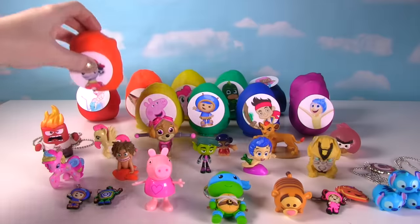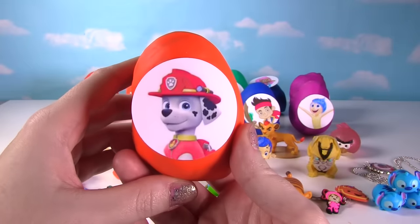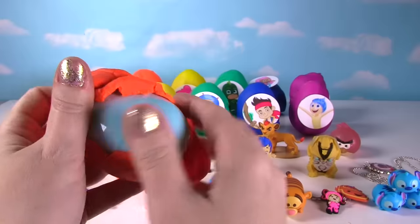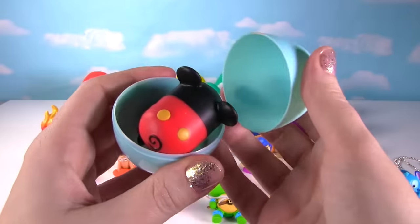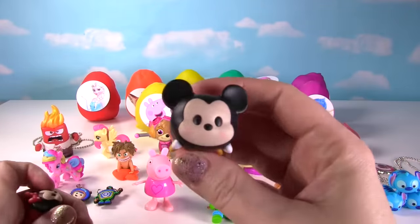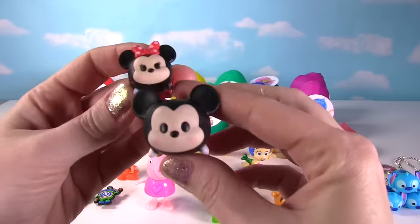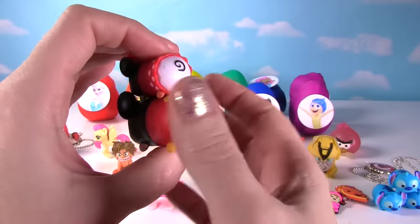Time for Marshall from Paw Patrol! Let's see what Marshall has inside. Whoa, there's two Tsum Tsums — it's a big Mickey Mouse and a little Minnie Mouse! Look how adorable they are!